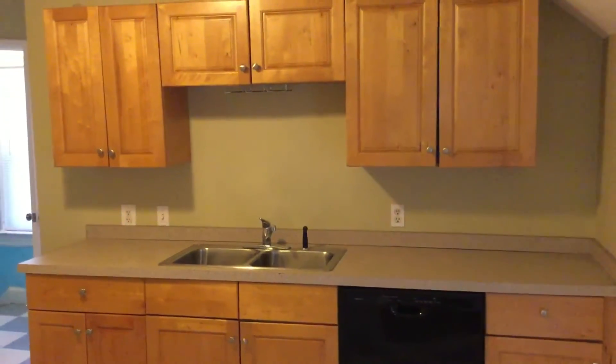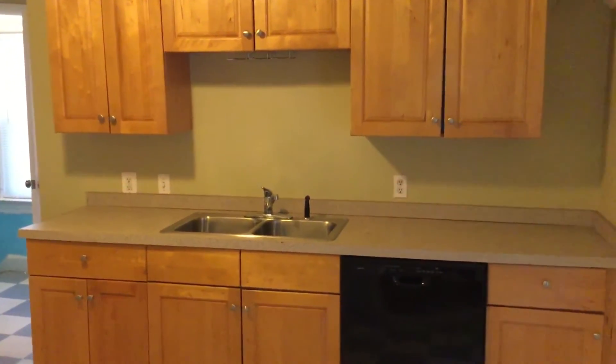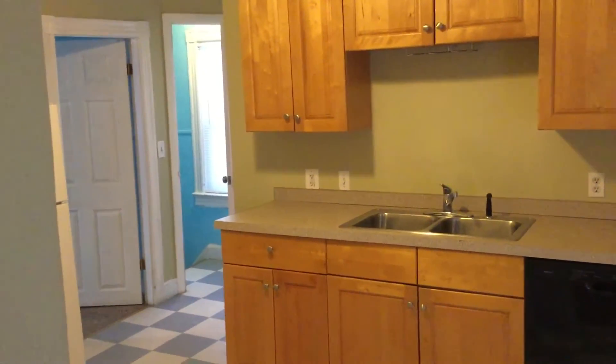Hello, this is Gregory from Nexus Property Management for 14 Cushman Ave, located in East Providence, Rhode Island. This is a two-bedroom apartment located on the second floor of a two-family home.